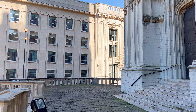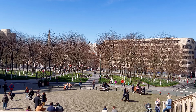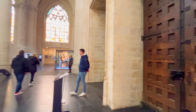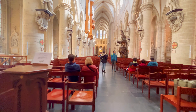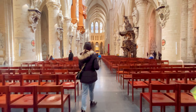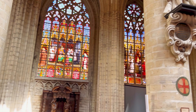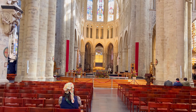It holds great religious significance in Brussels and serves as the co-cathedral of the Archdiocese of Mechelen in Brussels. It has been the site of significant religious events, including royal weddings, funerals, and official ceremonies. The interior of the cathedral is equally impressive. It features a spacious nave, side chapels, a choir, and an ornate high altar. The beautiful stained glass windows depict religious scenes and allow natural light to create a serene ambience. It also houses numerous works of art, including paintings, sculptures, and intricate woodwork. The cathedral is not only a place of worship but also a major tourist attraction in Brussels.